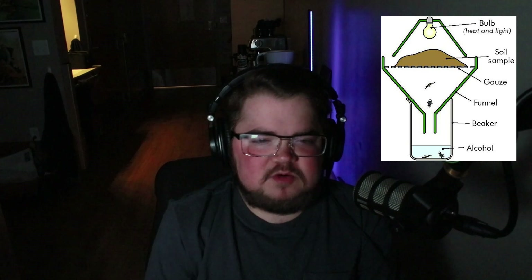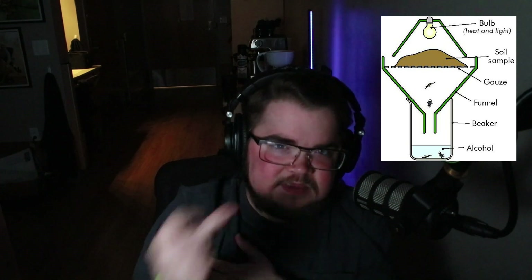A Berlese funnel works like this: you take a big scoop of soil with a trowel or shovel and put it in this funnel contraption — you can actually make these at home. You put your dirt in the funnel and place a light above the sample, ideally one that puts off heat. Soil-dwelling creatures don't like dry heat, so they move down the funnel. You put a vial of ethanol under the funnel, they climb down avoiding the heat and fall right into the ethanol and die instantly. That's how you collect and preserve most soft-bodied soil-dwelling creatures.